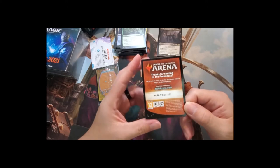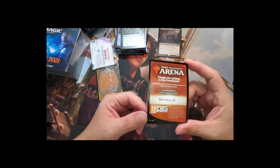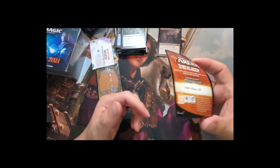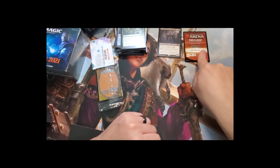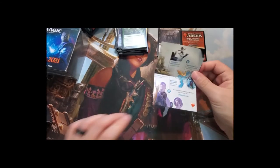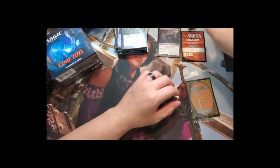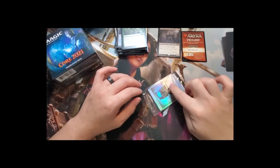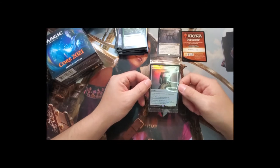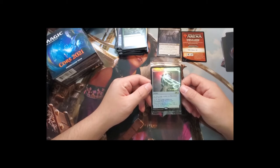Now we have a promo code — go ahead and grab it, first come first served, one code per account and each code can only be used once. The kit also comes with a story insert, a divider, and a die. We got a black die. And our promo card is... Maze's End Tome — wait, it's the Mazemind Tome!